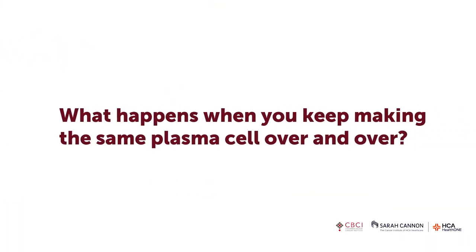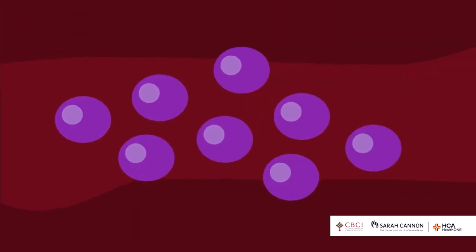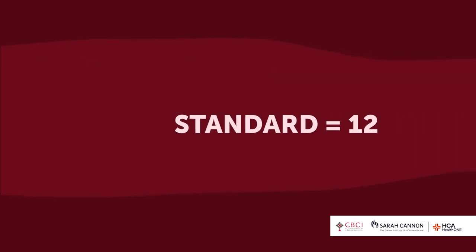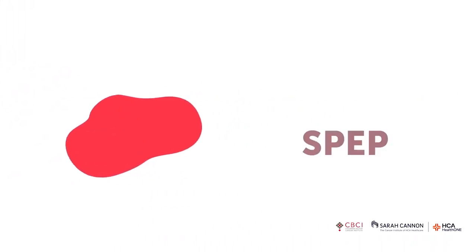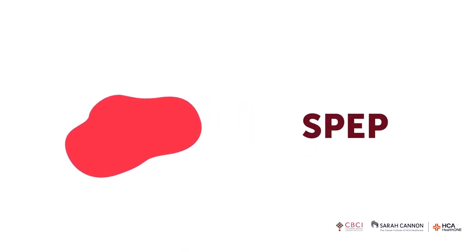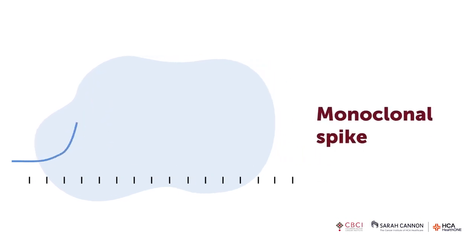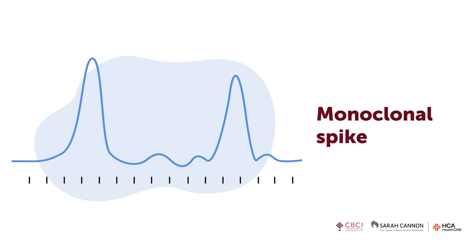When you keep making the same plasma cell repeatedly, say your labs showed IgG — normally around 1,200, but your level was 5,000 — with kappa light chain at 1,000 when it should be about 12. To look at the whole protein together, we do a test called an SPEP, which is like a little strip of jello. We inject your protein into the jello, place it in salt water, and electrocute it. The protein moves down the jello in a classic human pattern, but with myeloma, the extra protein spikes at the back — called a monoclonal spike or M-spike.